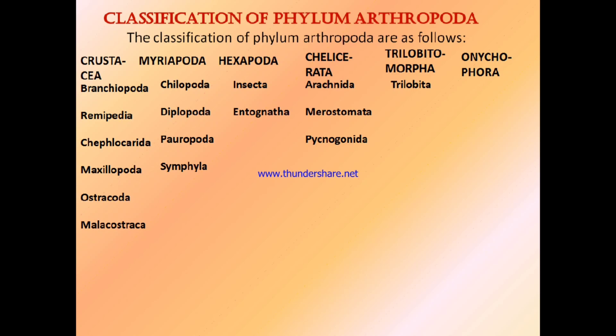The broad phylum Arthropoda contains six subphyla: Crustacea, Myriapoda, Hexapoda, Chelicerata, Trilobitomorpha, and Onychophora. Crustacea contains six classes: Branchiopoda, Remipedia, Cephalocarida, Maxillopoda, Ostracoda, and Malacostraca. Myriapoda contains four classes: Chilopoda, Diplopoda, Pauropoda, and Symphyla. Hexapoda contains two classes: Insecta and Entognatha. Chelicerata contains three classes: Arachnida, Merostomata, and Pycnogonida. Trilobitomorpha contains only one class: Trilobita. Onychophora has no class.